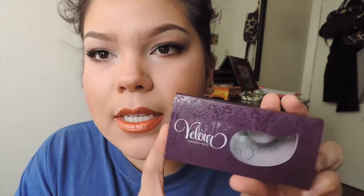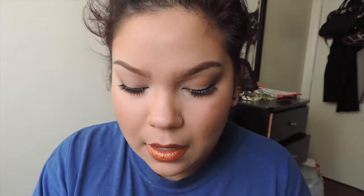The packaging says 28 uses, but I actually got them up to two months of use, which is a pretty long time compared to Ardell lashes or something like that. I was going to put them on to film for this accepted or rejected, but look what happened.